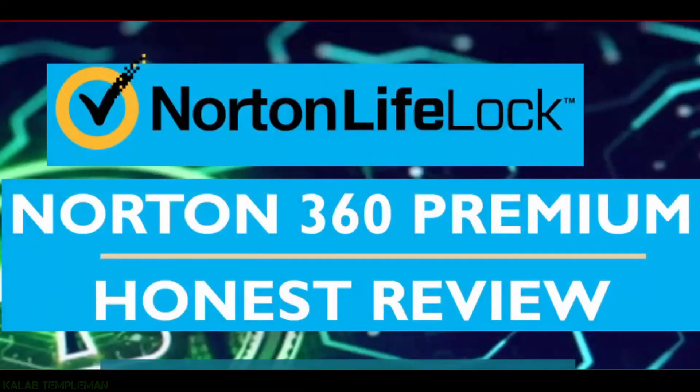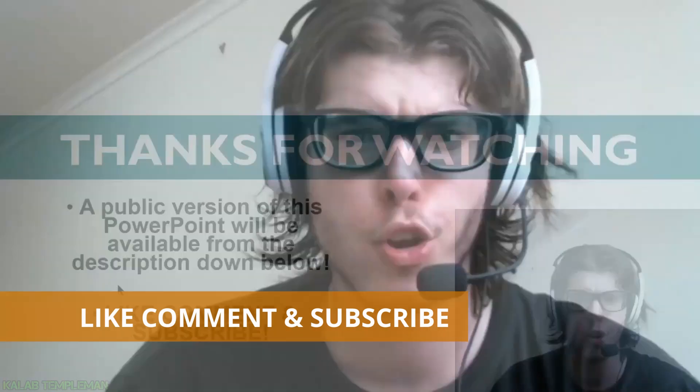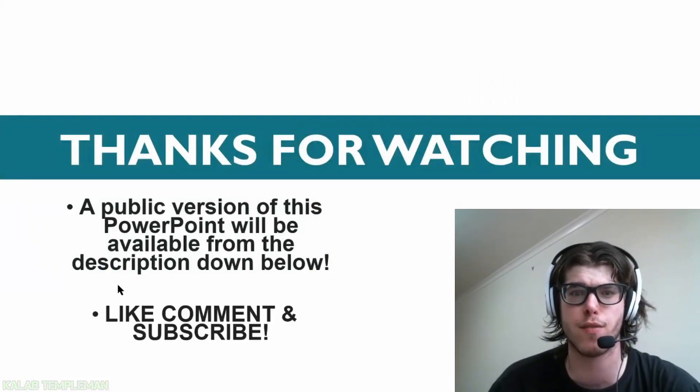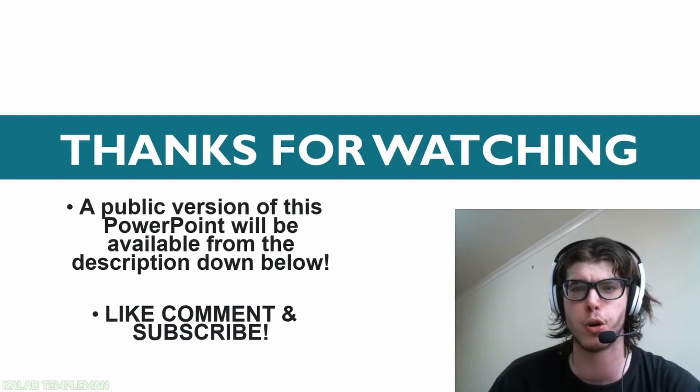That's been my review of Norton 360 Premium. If you're new, don't forget to subscribe and turn on post notifications for more. A public version of the star point will be available from the description below and at calebtemple.com for your reference. See you next time, bye for now.